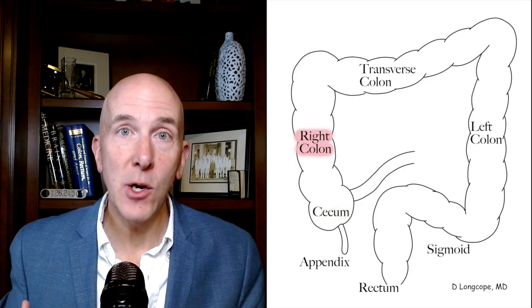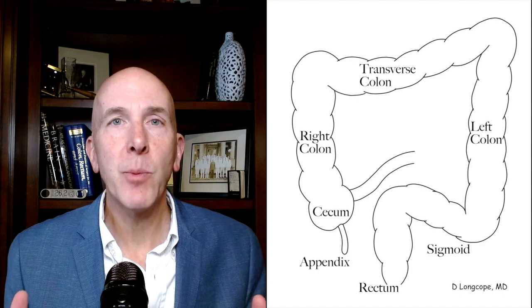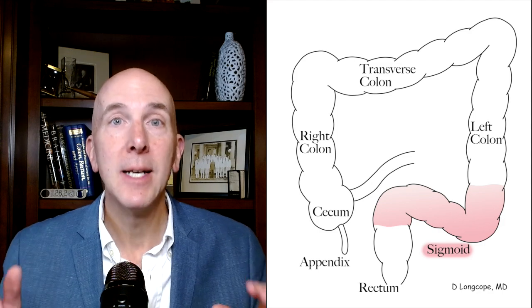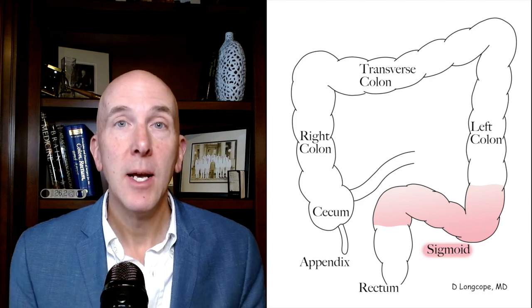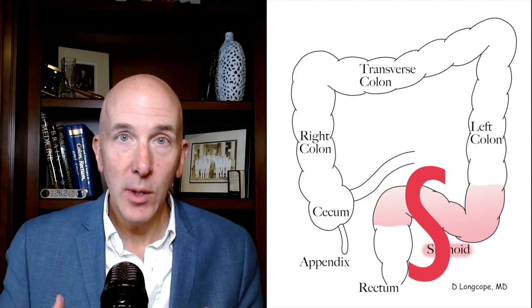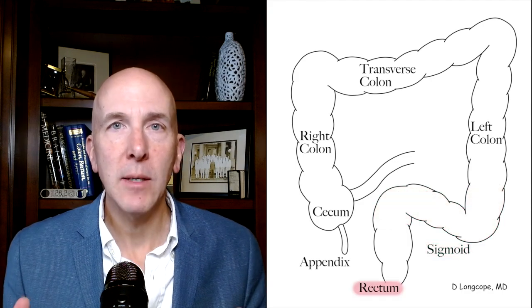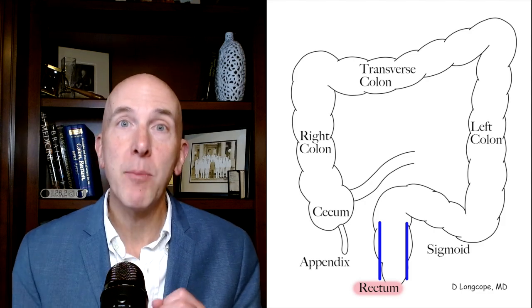Next, everything travels through the right colon, then the transverse colon, then the left colon. The next section is the sigmoid colon, and this is very important because this is the part of the colon we're going to be talking about most today — this is where diverticulosis most commonly occurs. It comes from the Greek for the letter S, because as our colon lies in our body, it looks like a backward sideways S.